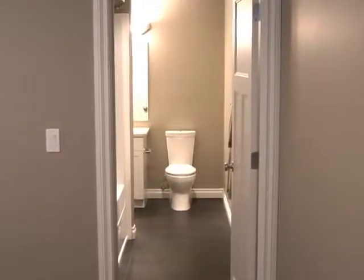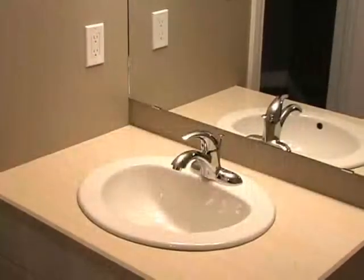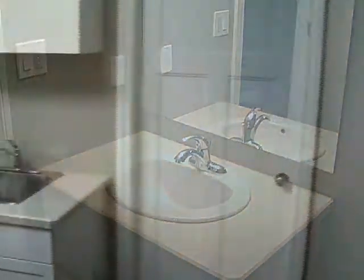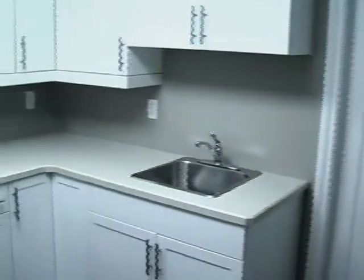This bathroom features a Jack and Jill bath accessible from both the bedroom and basement family room. A bright and spacious laundry room features built-in cabinetry.